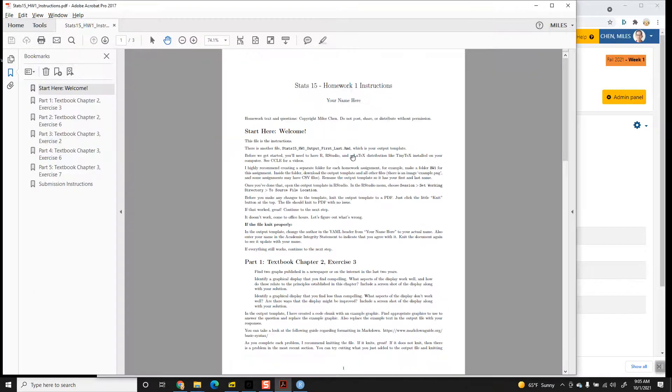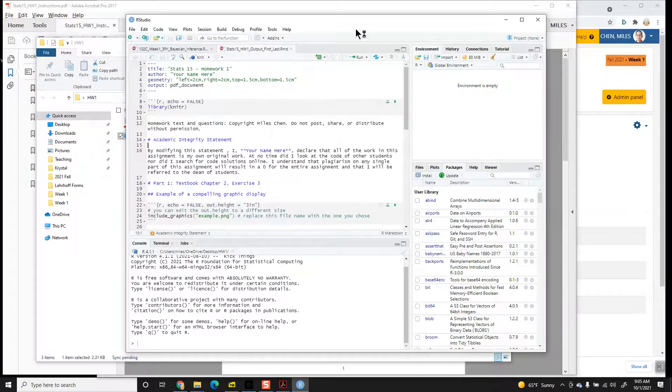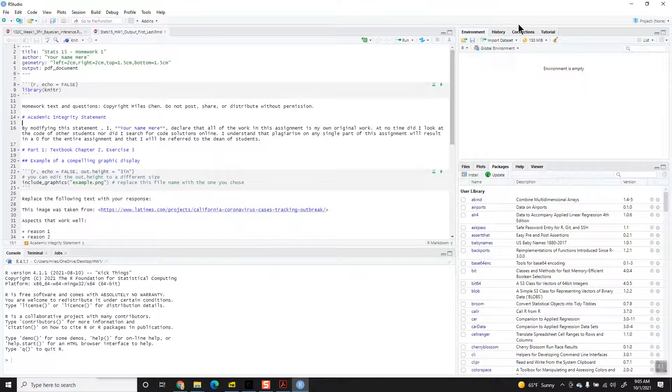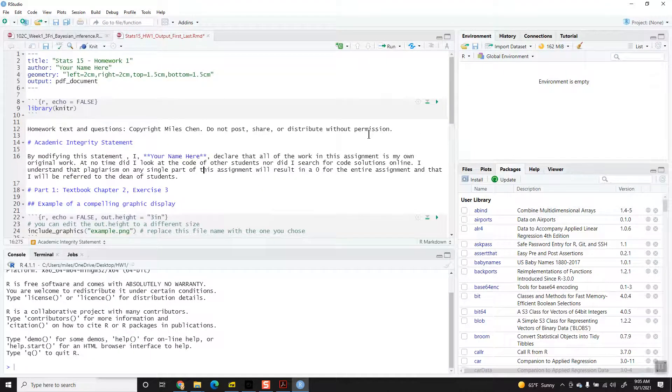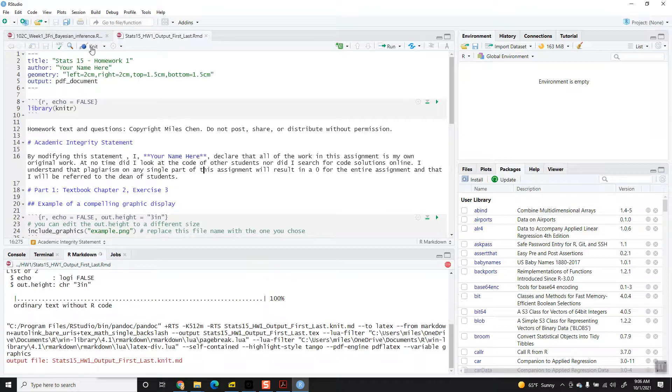I've opened up the PDF with instructions and the RMD file, which opens up in RStudio. If you've installed R, RStudio, and TinyTeX, then as soon as you open this, before you do anything else — and this is also written in the instructions — the first thing I want you to do is click the button 'Knit'. Before you try anything else, just click Knit.